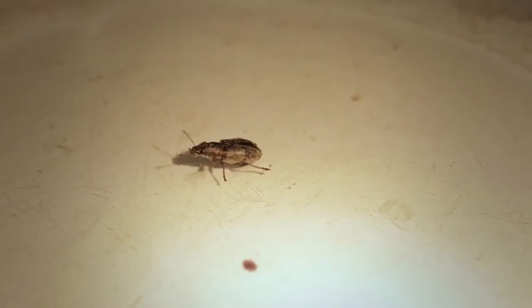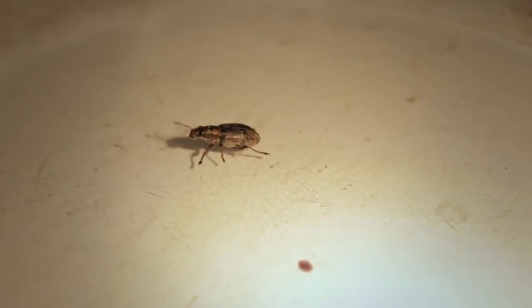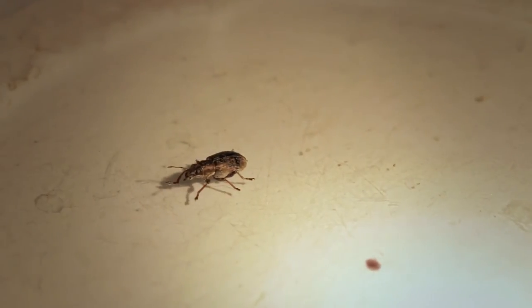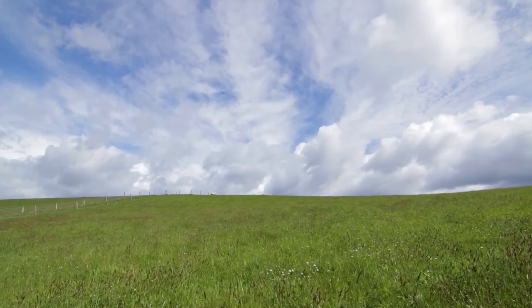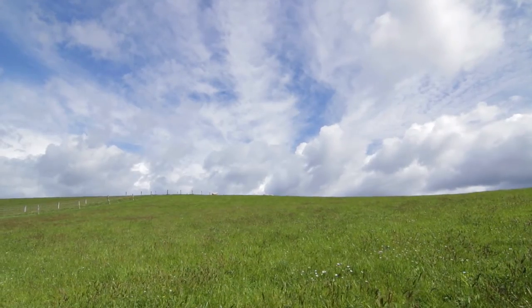So when clover root weevil arrived in the country, it had no natural enemies. It arrived without them. It also faced a huge food resource in the amount of clover that we had in our pastures. So it was almost like a kid in a lolly shop — unlimited food, nothing to keep it in control, and its numbers just exploded.